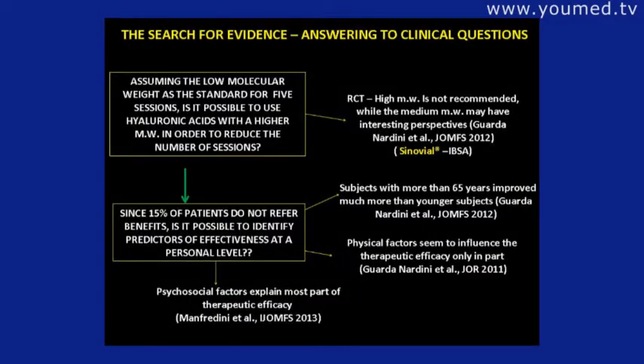Assuming low molecular weight hyaluronic acid as the standard for five sessions, is it possible to use hyaluronic acid with a higher molecular weight in order to reduce the number of sessions? We found that high molecular weight is not recommended, while medium molecular weight may have an interesting perspective.